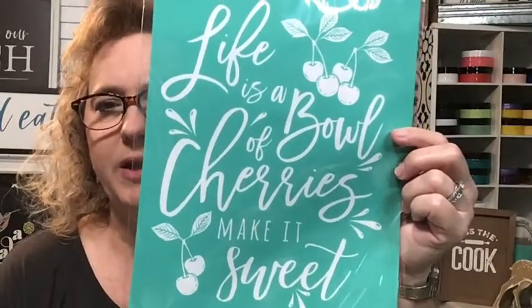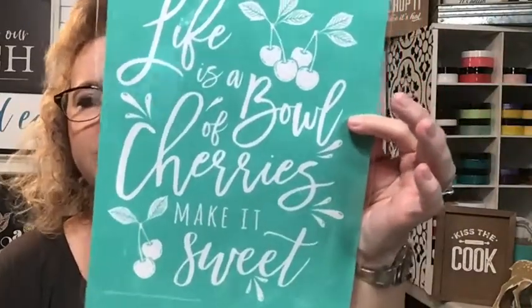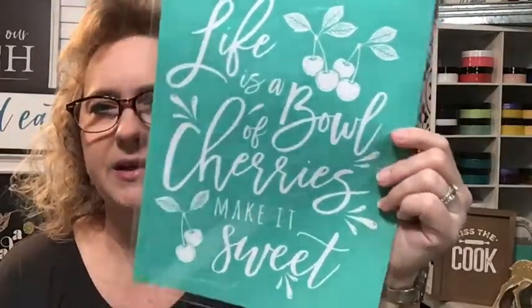Club Couture for July. Do I have any club members watching tonight? This is our exclusive transfer for our club members. Life is a bowl of cherries, make it sweet — how super cute is that? Our club is the Chalk Couture Subscription Club. Club members get an exclusive transfer, plus three pay singles delivered to your house for free every month. It's $19.99 per month. You get your exclusive transfer, your pay singles, happy mail once a month, flat rate shipping at $4.95, as well as monthly specials for club members.